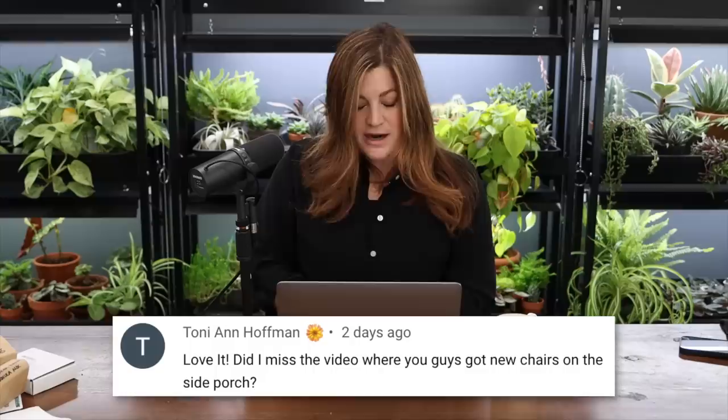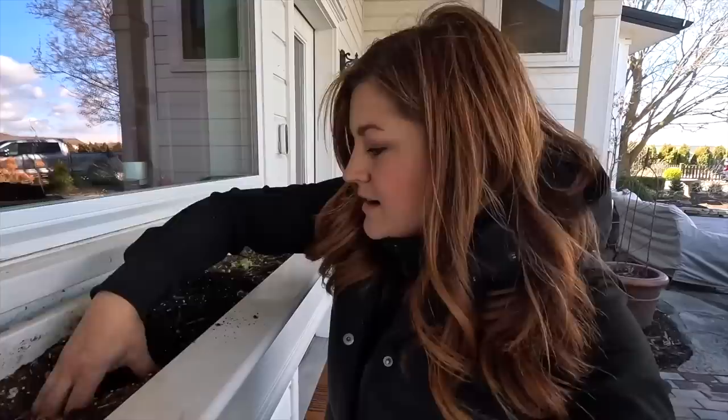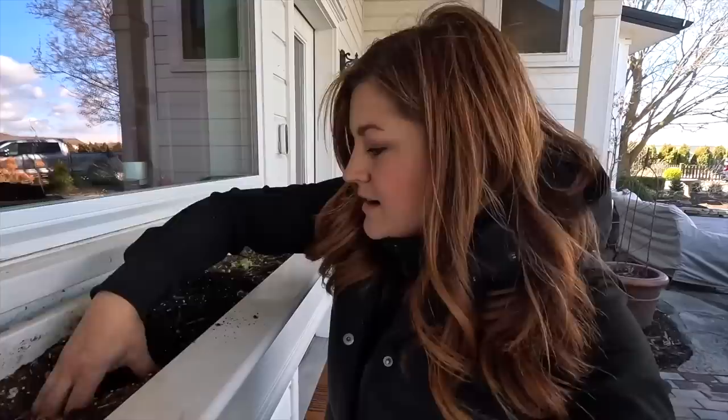A viewer asked about new chairs on the side porch. We haven't made a new video about them — they arrived when there was snow on the ground. Paul took them out of the box, put the covers on, and there they sit. We haven't even really seen them yet.